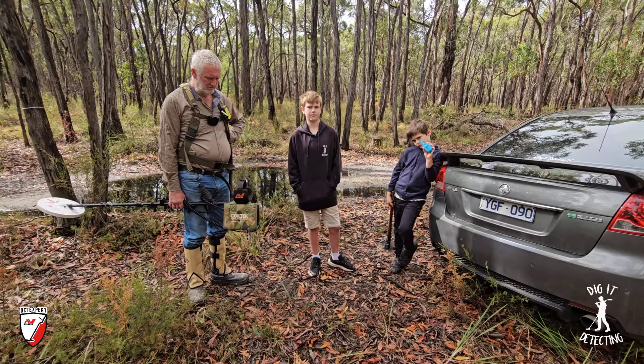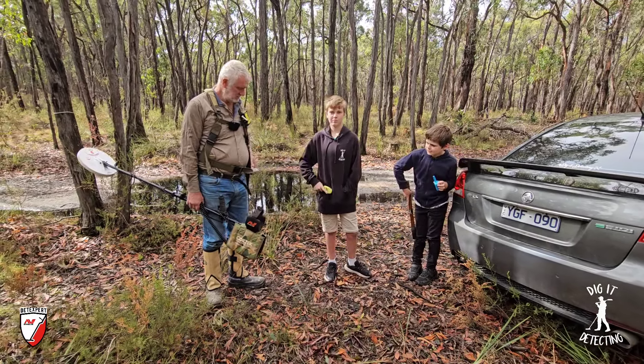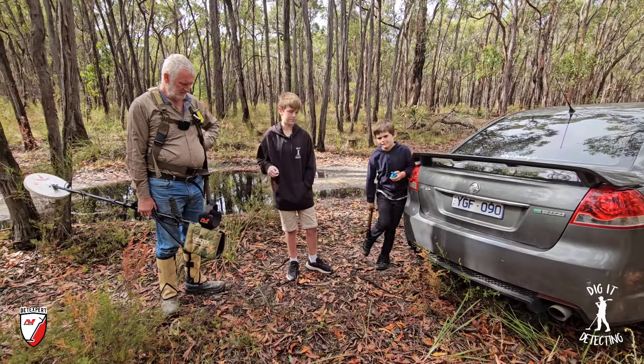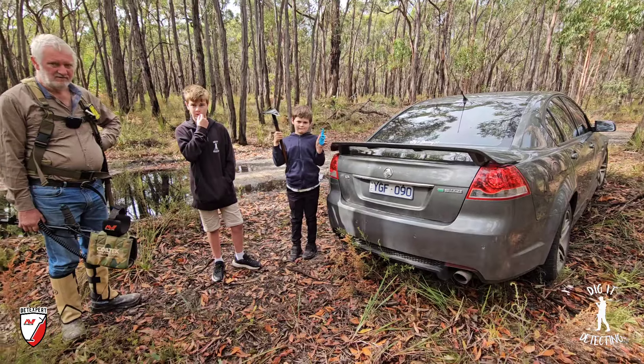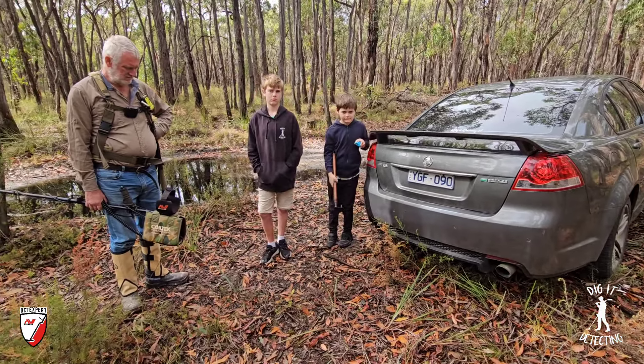We also have the boys with us today — the walkie talkie and the digger men. They've both got a walkie talkie. Xavier's going to go with Pa, Dom you're going to come with me. They're going to provide all the best of luck today, and there's something very very cool in the boot that we brought with us — we're going to show you a look at that a little bit later.